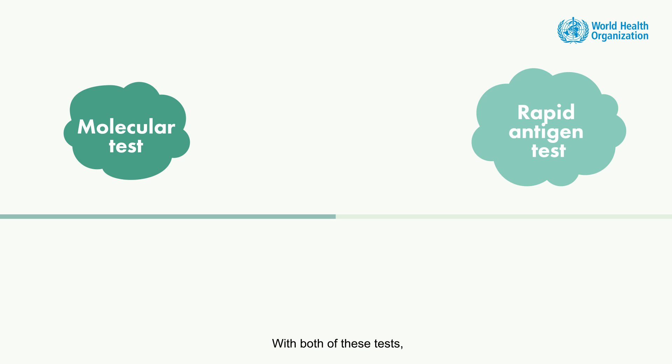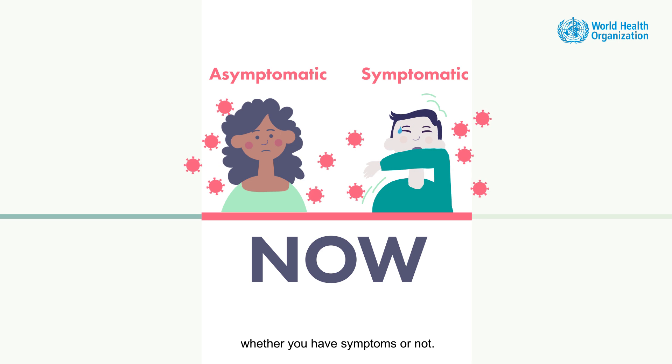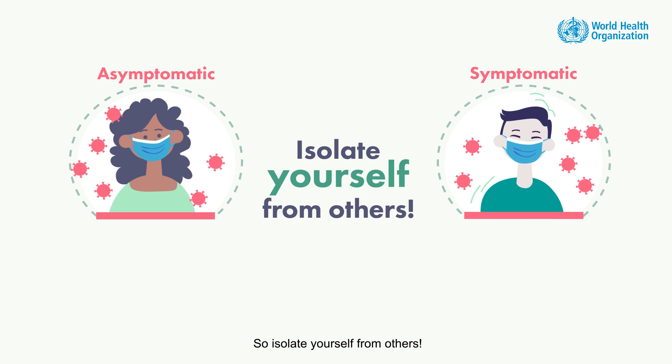With both of these tests, a positive result means that you are infected now, whether you have symptoms or not. You might transmit the virus, so isolate yourself from others.